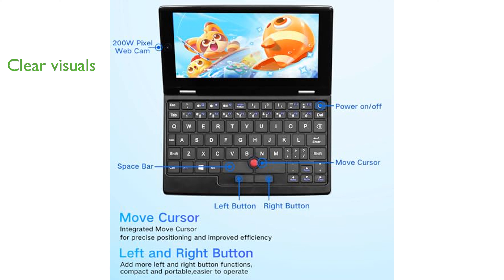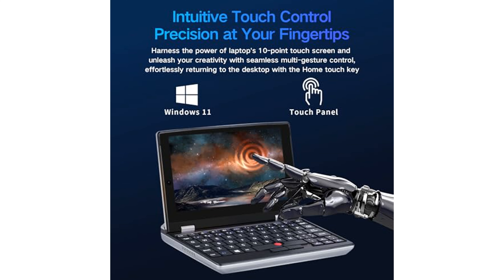the high-definition resolution of the 7-inch IPS display delivers clear and vibrant visuals for both business and entertainment. The device is equipped with a variety of connection options, including USB 3.0 ports, a mini HDMI port, and a microSD card slot,